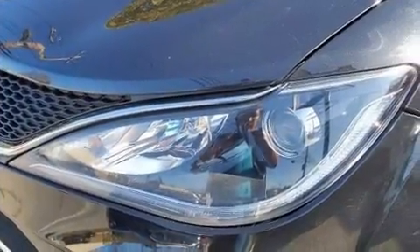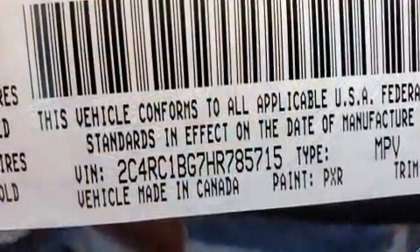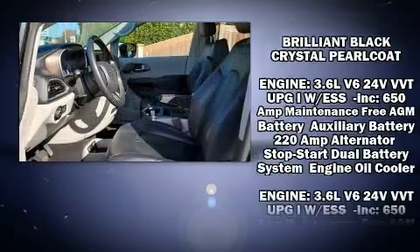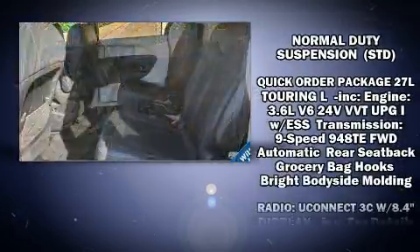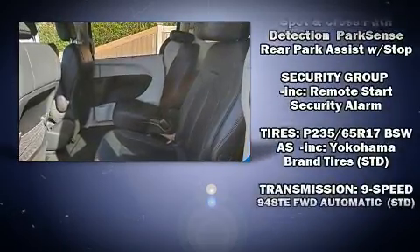Passengers in the third row enjoy seat back reclining functionality, providing an extra level of comfort and convenience. Chrysler ensures the safety and security of its passengers with equipment such as front side impact airbags, a panic alarm, an emergency communication system, and four-wheel disc brakes with ABS.